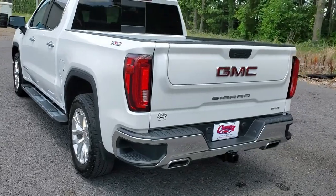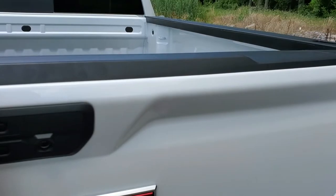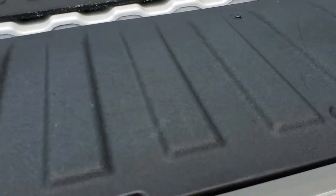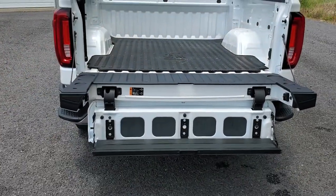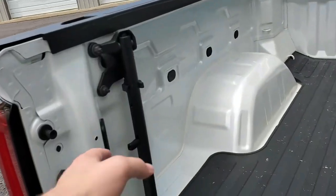It also has the Multi-Pro flex tailgate, along with a step to help you up and a handle for it.